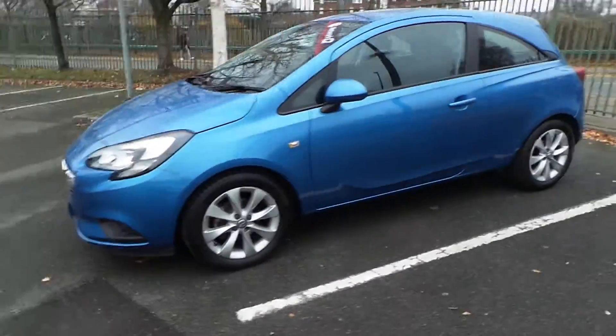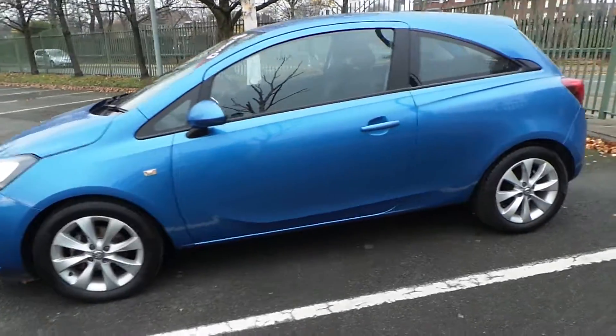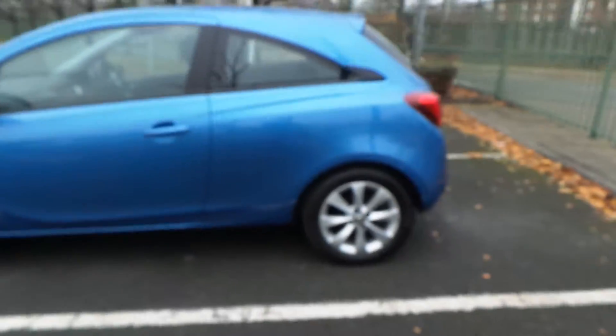As you can see from the front, this car comes with your daytime running lights and your front fog lights. All our wheels come as standard with the Energy model.